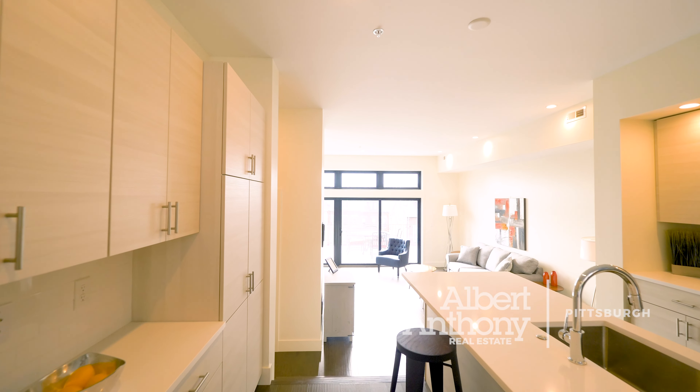Hi everyone, Colleen Anthony with Albert Anthony Real Estate. I'm standing here on the top of the War Streets in the heart of Pittsburgh's Northside. These amazing new contemporary townhomes were just recently built by PW Campbell. There's only two remaining. Let's go check out what the inside has to offer and then I'll meet you on the rooftop deck. Let's go!